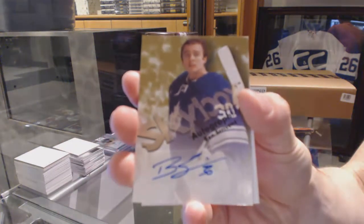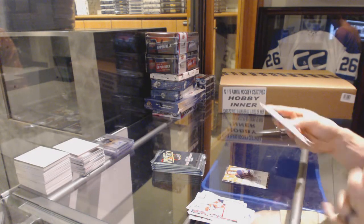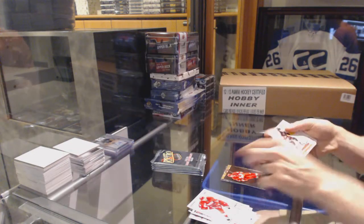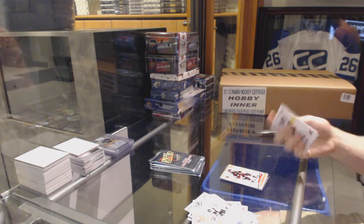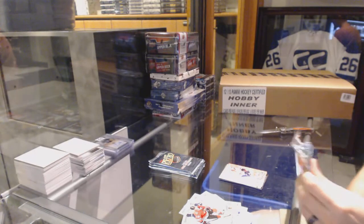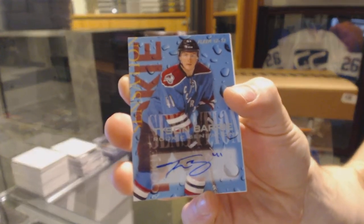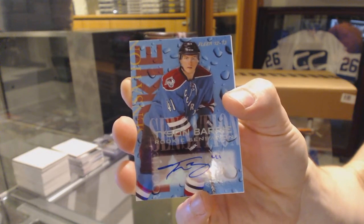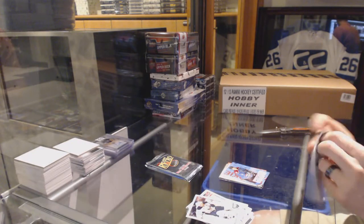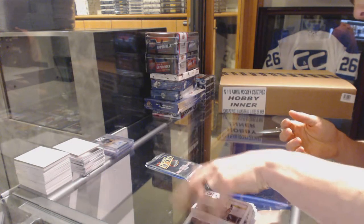Skybox Autograph for the Toronto Maple Leafs, Ben Scrivens. Metal Universe for the Calgary Flames, Sven Baertschi. Retro for the Ottawa Senators, Erik Karlsson. Autographics for the Florida Panthers, Peter Mueller. Rookie Sensation Autograph for the Colorado Avalanche, Tyson Barrie. Metal Universe for the Detroit Red Wings, Pavel Datsyuk. And a retro for the Red Wings, Pavel Datsyuk.